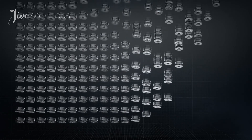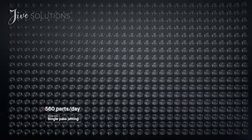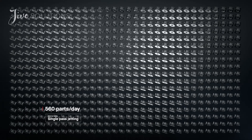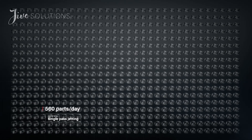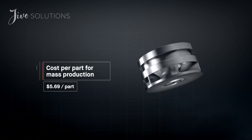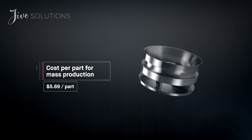To date, metal 3D printing has been too expensive and too slow to change the world around us. At up to 100 times faster than existing technologies, the production system unlocks the cost per part needed for mass production. For the first time, it's possible to go to market with metal 3D printing.